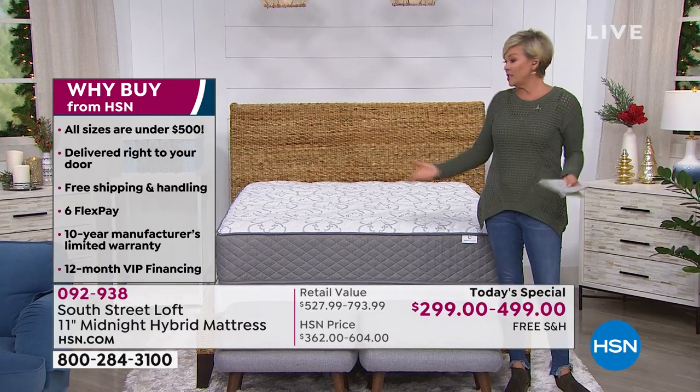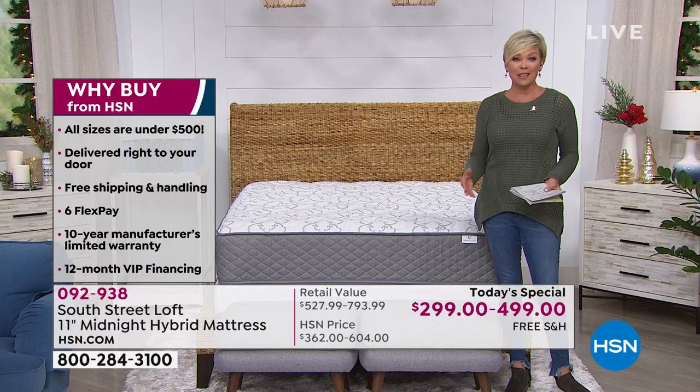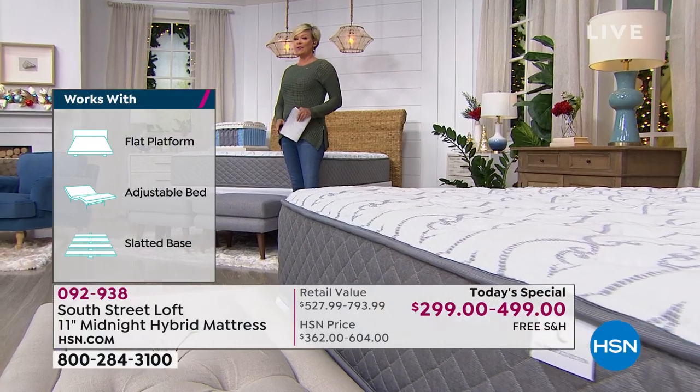For example, the Queen — the most common size — is $33.25 each month. Pay that off in full by the end of 12 months and you have not paid a dime in interest. We're holding the balance for you. You get the mattress delivered before the holidays — and guess what? You want this mattress in your home for the holidays.